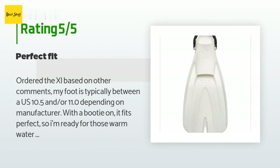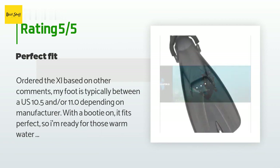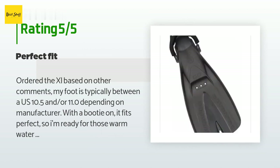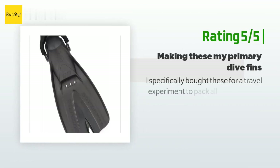A customer said: I ordered the XL based on other comments — my foot is typically between a US 10.5 and 11.0 depending on the manufacturer. With a bootie on, it fits perfectly, so I'm ready for those warm water dives in Mexico and the Caribbean. The product looks great and it shipped fast — would purchase from them again.